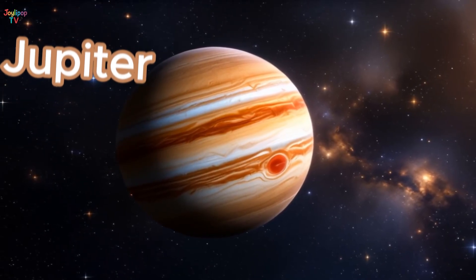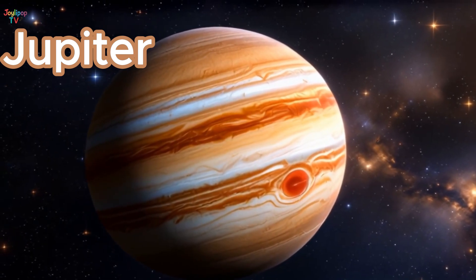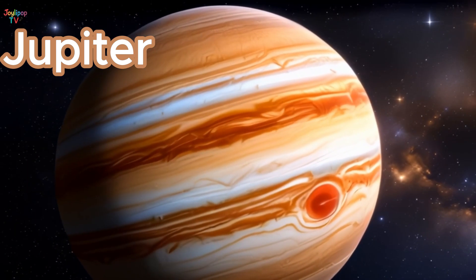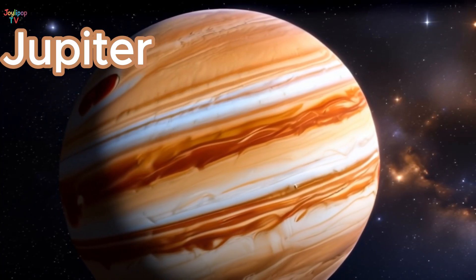Wow! This is Jupiter, the biggest planet in our solar system! It's so huge that more than 1,300 Earths could fit inside! That big red spot is actually a storm that's been blowing for hundreds of years!